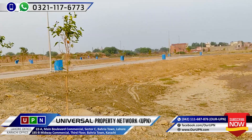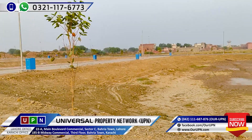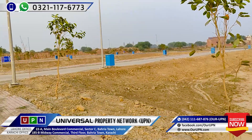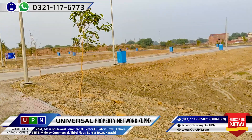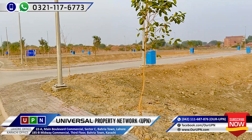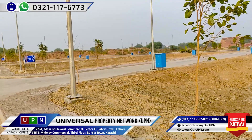I hope you will like my video today. If you need any information on this block, you will reach us at 032-111-76773. If you haven't subscribed to our channel, don't forget to subscribe to get the latest property news.